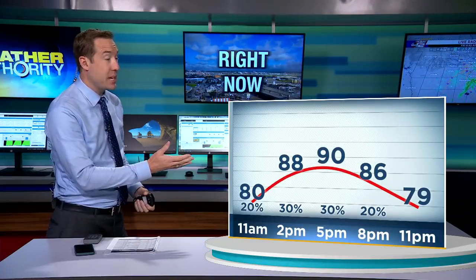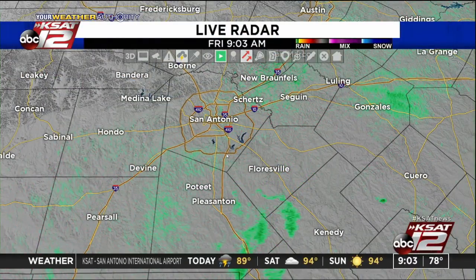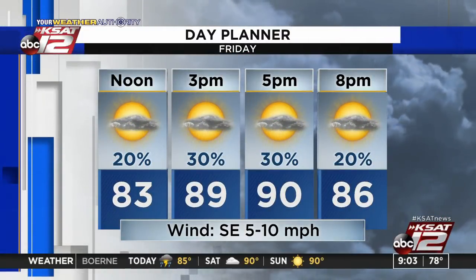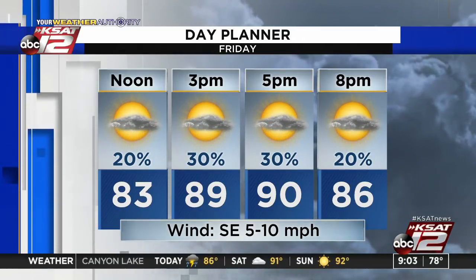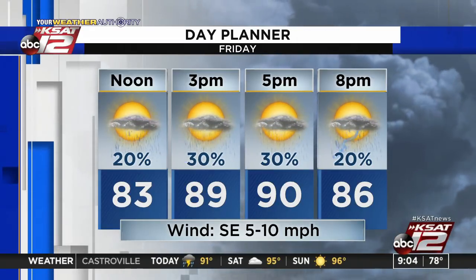We've got some blue skies out there as we look towards the airport. It's been a pretty nice morning — 79 degrees currently, southerly winds, dew point way up at 75, so it is sticky. The forecast for today: up to about 90 degrees, 30% chance of rain as we get into the afternoon. We did have some showers earlier — those have died down, they were south of San Antonio. Still some leftover sprinkles in Atascosa County. As we get some daytime heating, we'll see some additional showers and storms pop up — 30% chance from 3 p.m. through about 7 p.m. We'll take a look at the tropics in another update in just a few minutes.